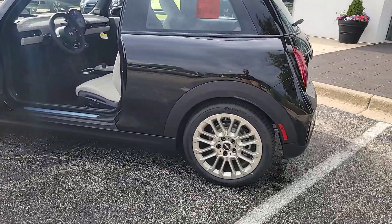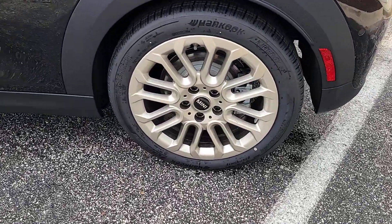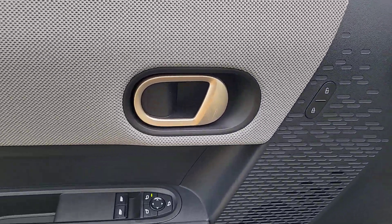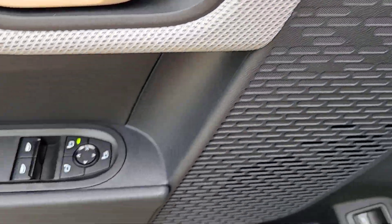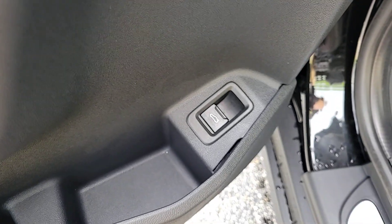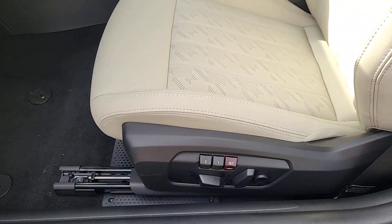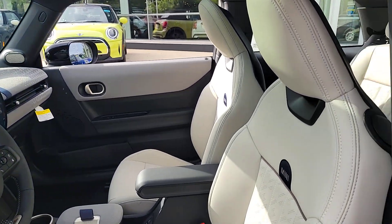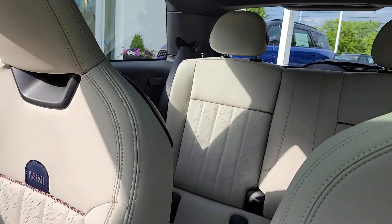Ignite your delight in this feisty Mini Cooper Hardtop. Come in for a test drive — our team will make it the best part of your day. Mini Cooper Hardtop.